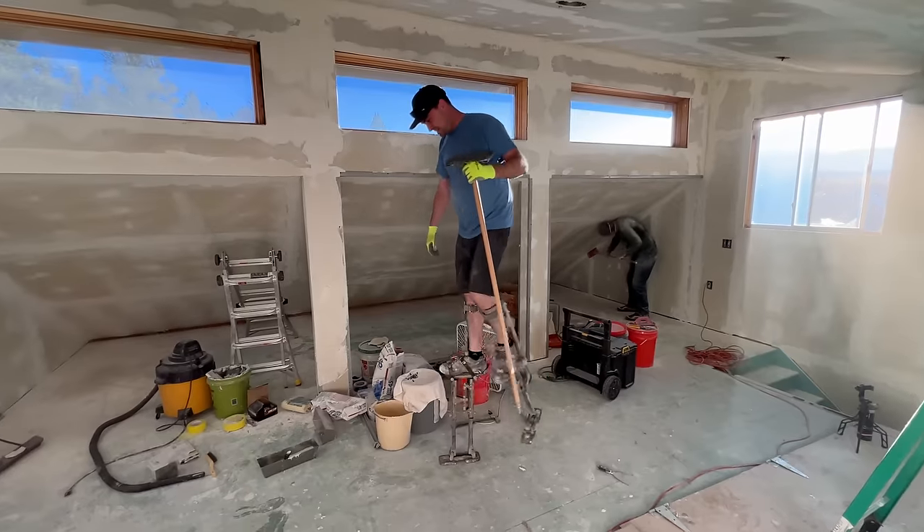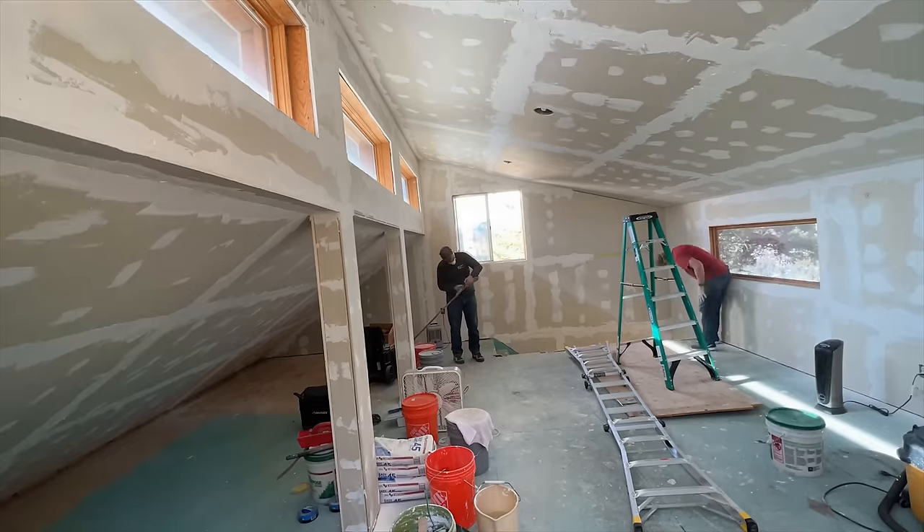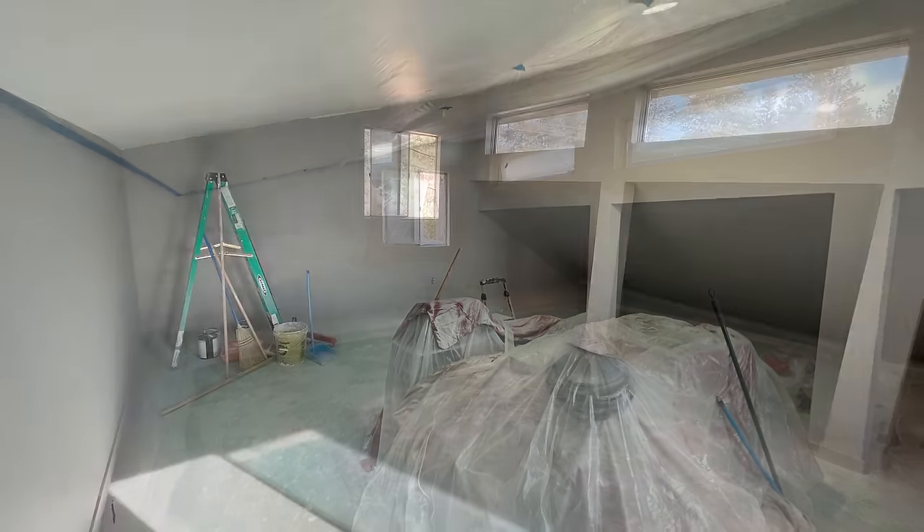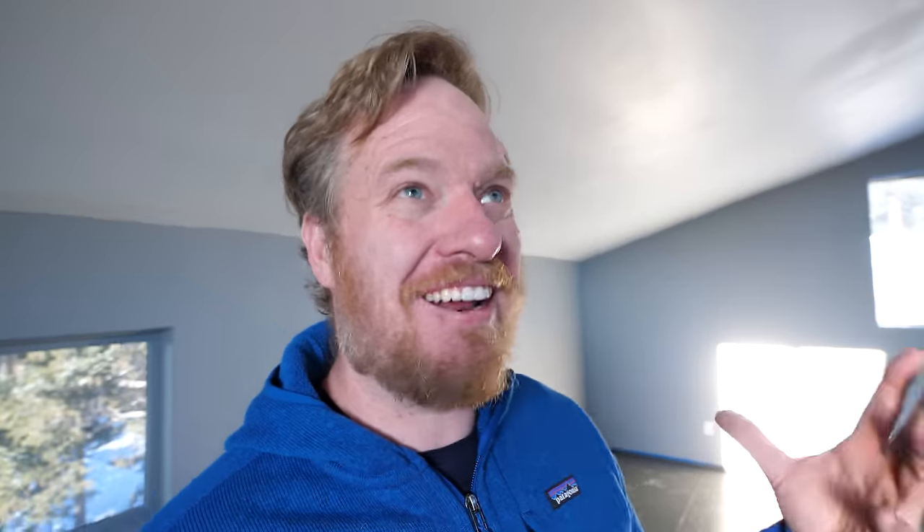I have been working on getting this ready for the past month. The garage here hadn't been finished — it just had drywall hung but it hadn't been mudded or taped or painted or anything like that. Little did I remember how long drywall takes, but I finally got it done. I'm ready to start moving in.